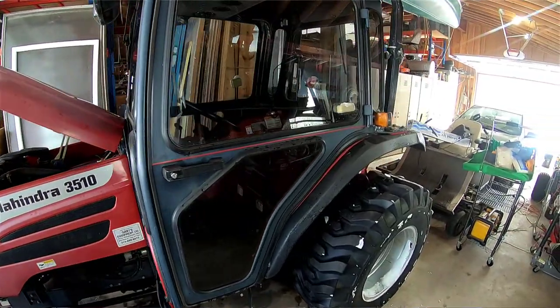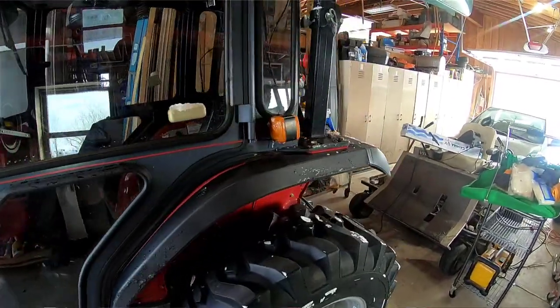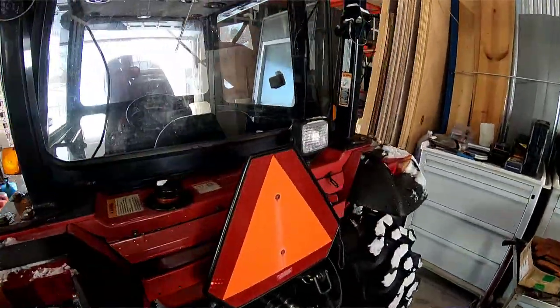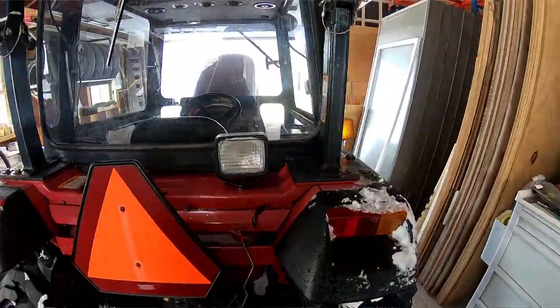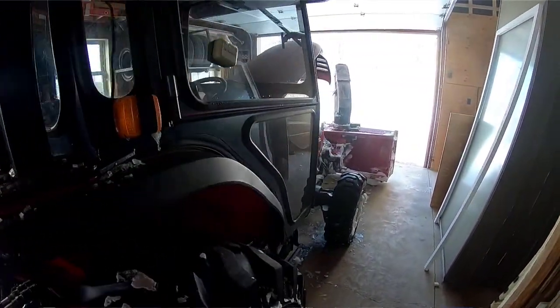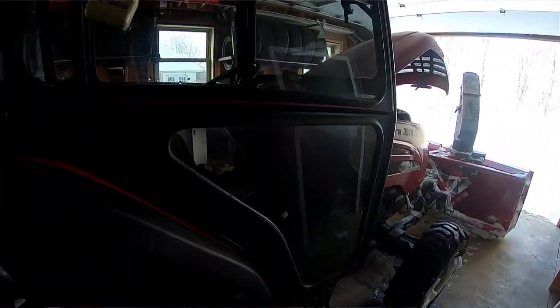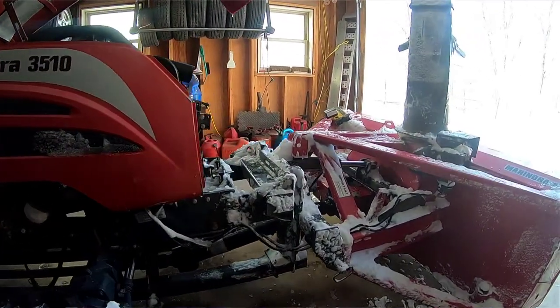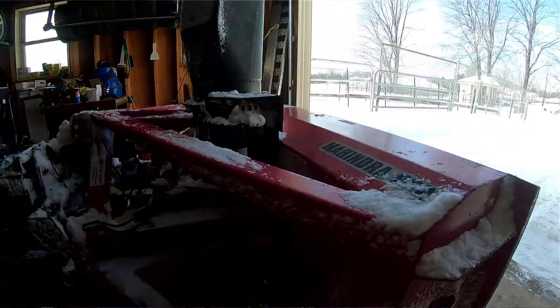I've made videos in the past about using the snowblower and designing the property — especially the driveways — so that we minimize drifting and snow accumulation in the driveways and access roads. That's really worked out well, and I've discussed that in previous videos.